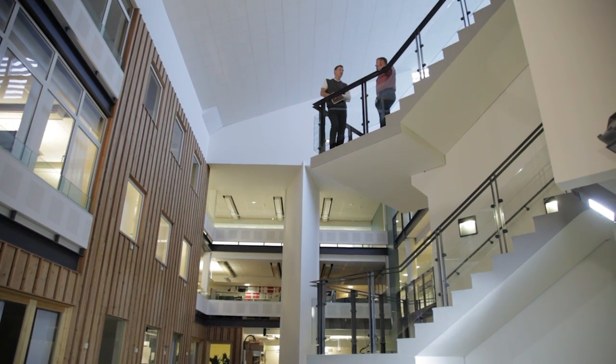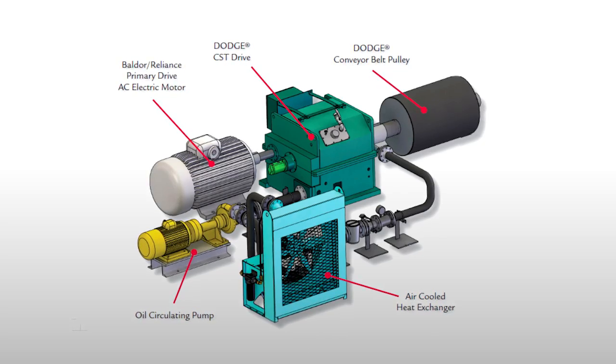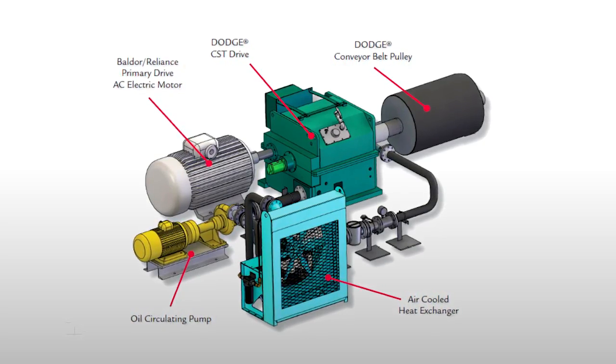We started to work with ABB together with Titania in early 2012, when we were confronted by the customer since they would like to secure their production. We believe that the CST technique is the best choice in this application.